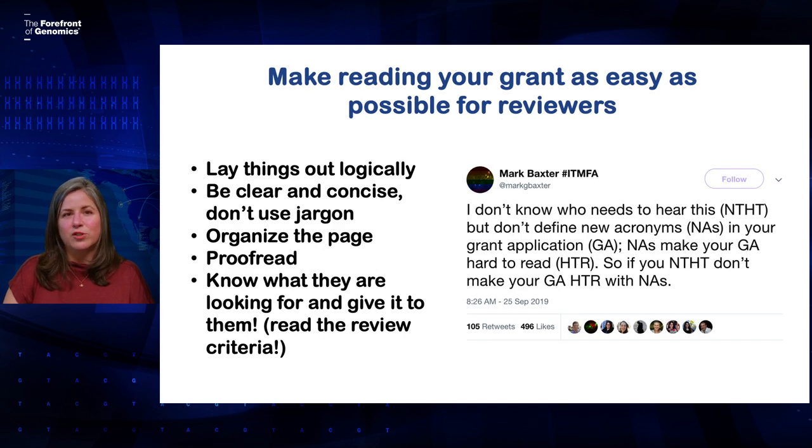Make sure you're making your application as easy as possible to read. Lay things out in a logical way. Be clear and concise with your writing. Make sure you're not using a lot of overly technical jargon that people won't understand. Don't be afraid to organize the page in a way that is pleasing — you don't need to fill every single space with words. Make sure you proofread. And finally, you want to know what reviewers are going to be looking for and make sure you serve it right up to them. That's really spelled out in the review criteria in the funding opportunity, so it's important to be familiar with that and make sure it's all clearly contained in your application.